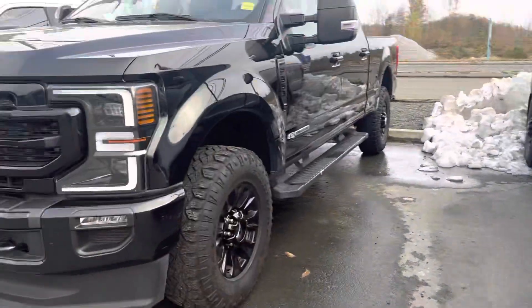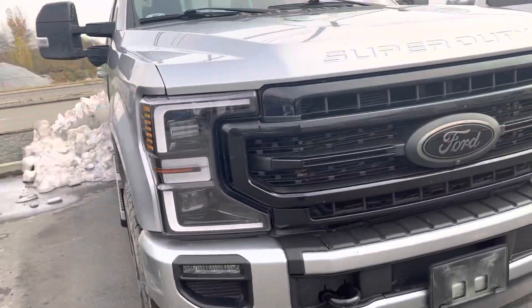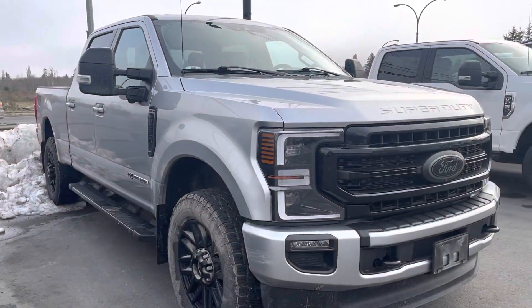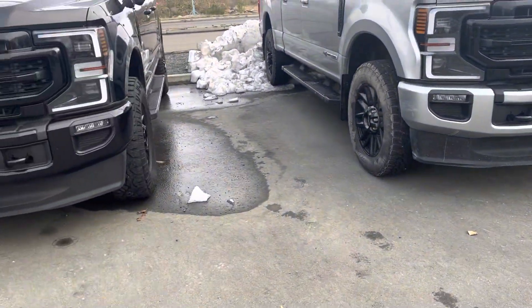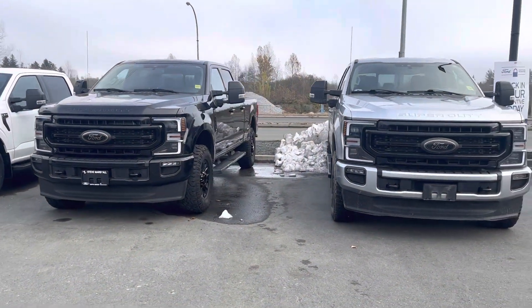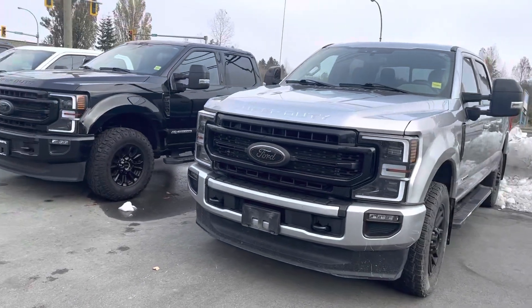So they're both in great shape and they both clean up really nicely. This one's already all shined up and ready to go; this one just arrived. One's got 71,000 K, the other one I think 34,000 K. So it'll be up to you which one really suits you best.